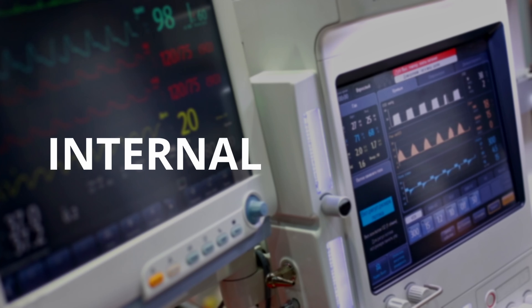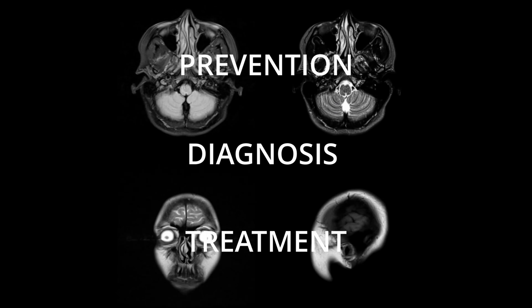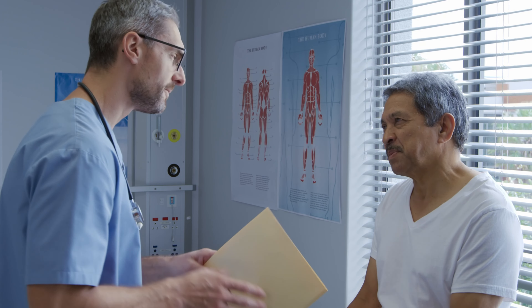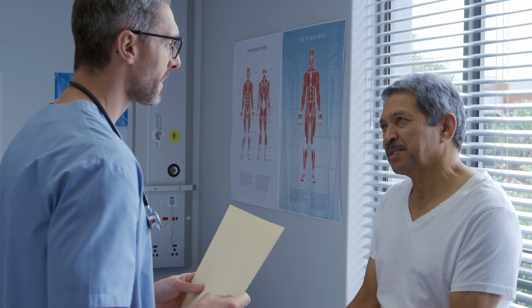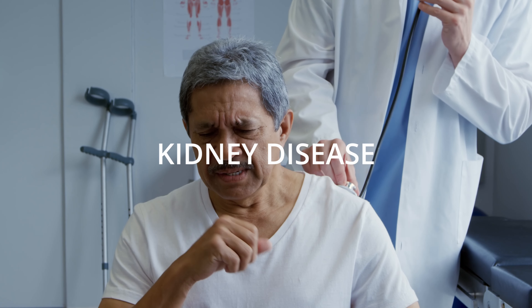What does the word internal medicine even mean? Internal medicine is a medical specialty that focuses on the prevention, diagnosis, and treatment of adult diseases. Physicians and PAs who specialize in internal medicine are often called internists or internal medicine specialists. Internists are trained to provide primary care to adult patients and are skilled in managing complex medical problems and chronic diseases — things like diabetes, hypertension, heart disease, lung disease, and kidney disease. They have expertise in managing multiple medical conditions and coordinating care with other health care providers such as specialists and surgeons.